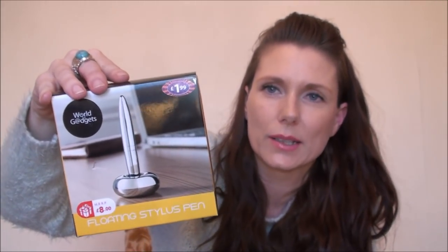Next thing is another novelty gift - I think I'm going to give this to my brother for Christmas. We always get each other sort of cheesy kinds of things. This was £1.99 and it says 'floating stylus pen' - it's basically a pen that sits in a little base. It's a silver pen that floats in its stand, and I actually think it would look kind of cool in an office.